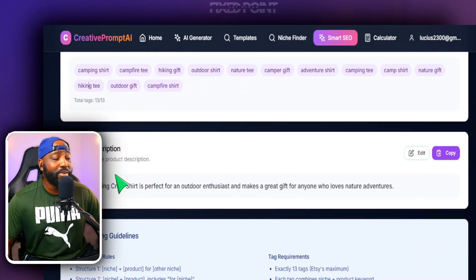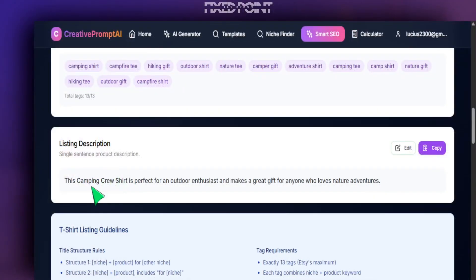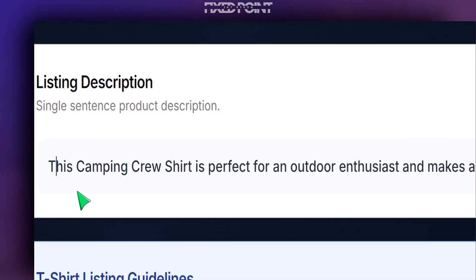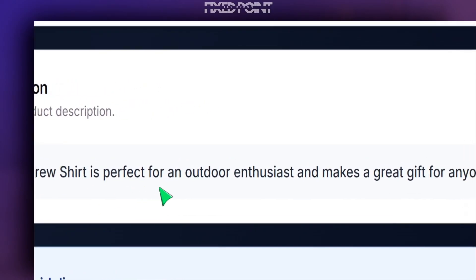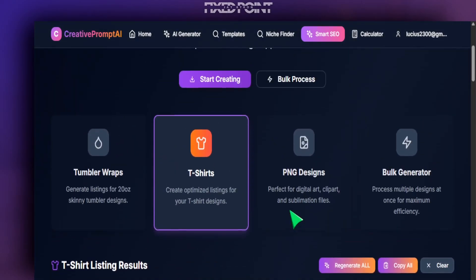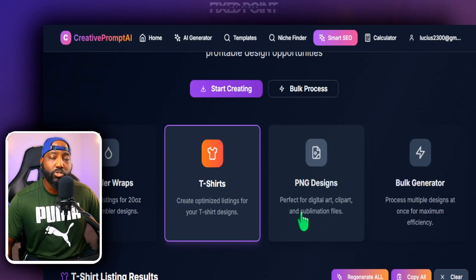Where people also miss out on opportunity is using SEO in the first line of their description. This is huge because SEO uses three things to communicate SEO value: the titles, the tags, and the description. Many people miss out simply by copying the title, but Etsy wants us to use conversational language. Smart SEO is able to do that — notice we have a very strong SEO-focused sentence here that is in conversational language, which is perfect for our Etsy listing.